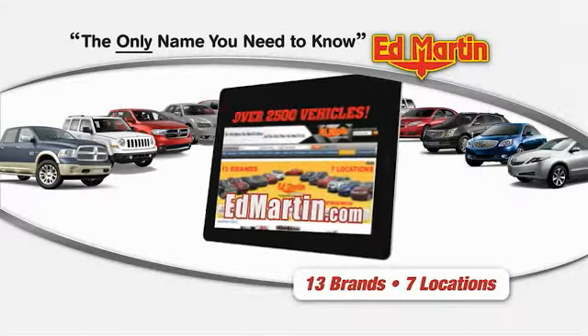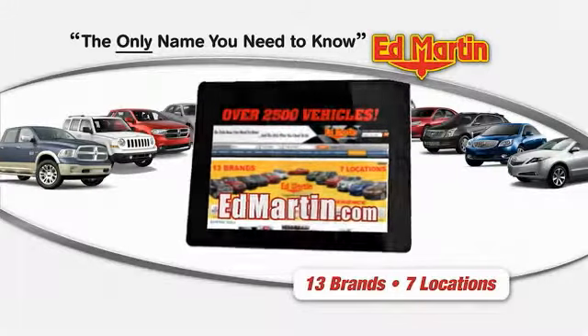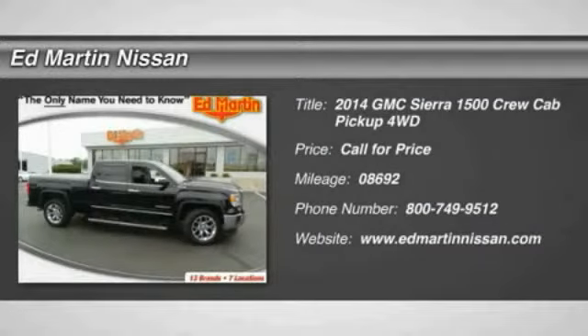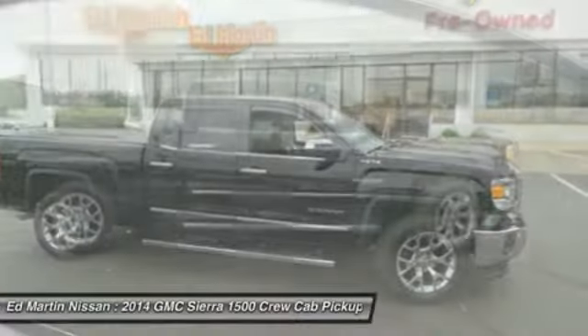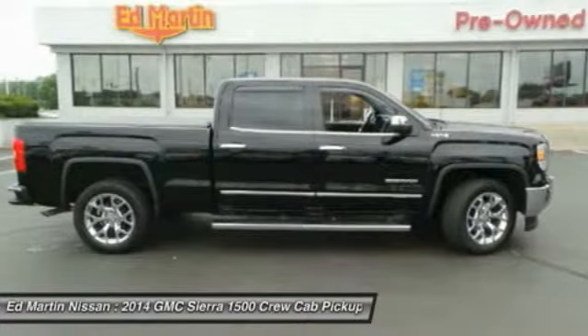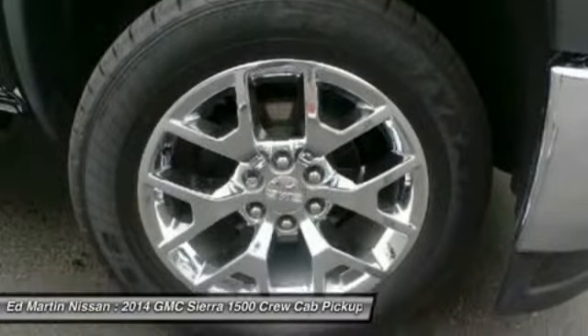Thank you for clicking our video. You can shop 2,500 more cars and trucks online at edmartin.com. The 2014 Sierra 1500 offers a 5-star frontal and side crash test rating, and a combination of mechanics and aerodynamics that give it better conventional V8 fuel economy than any competitor.